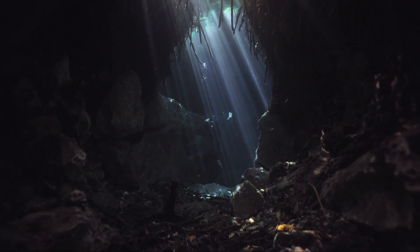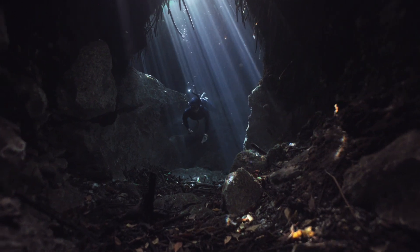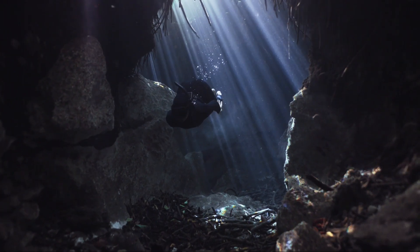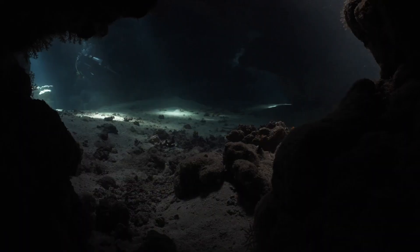Hello everyone. Today we're going to talk about a very special river, the Hamza River. The Hamza River is an underground river that flows beneath the Amazon rainforest, in Brazil and Peru. It was discovered in 2011 by a team of scientists from the University of Sao Paulo.